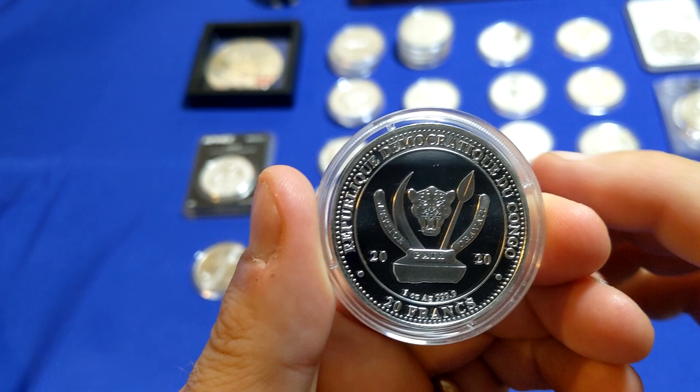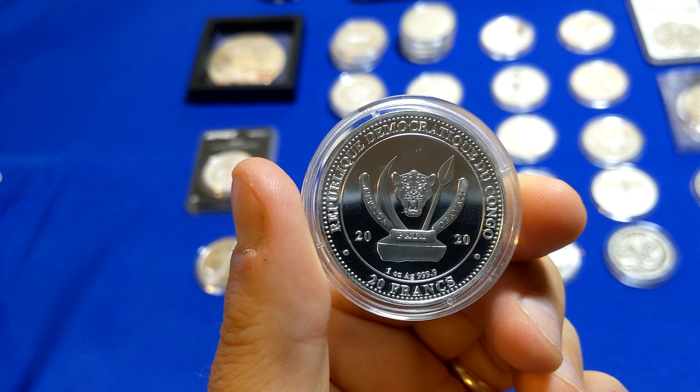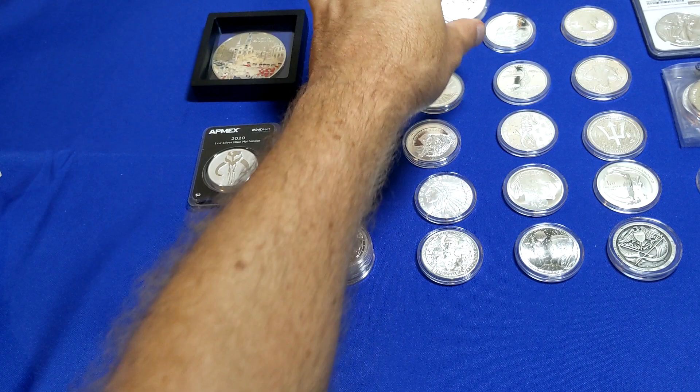The backside here is the Republic of Congo, 2020. So I picked up four of those.